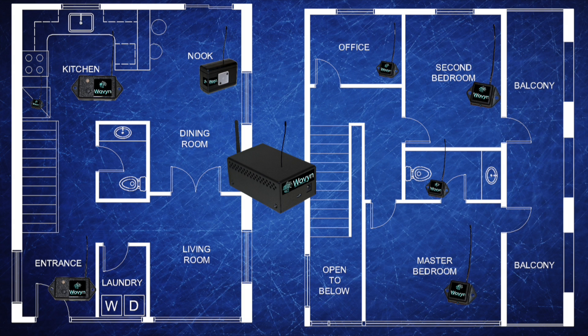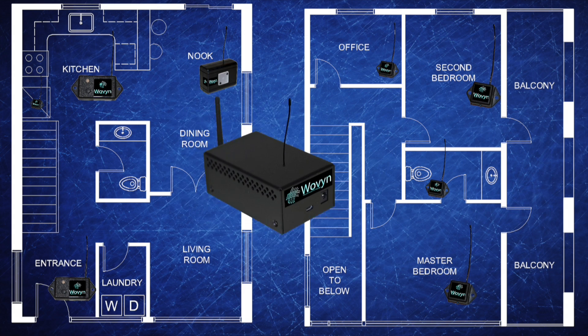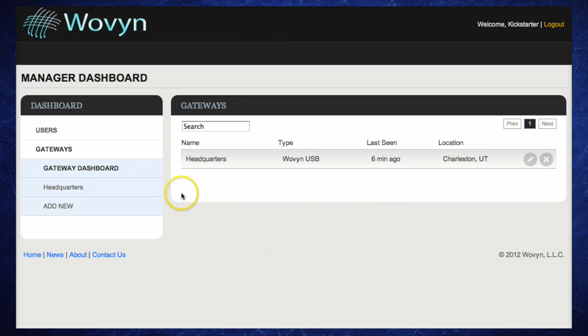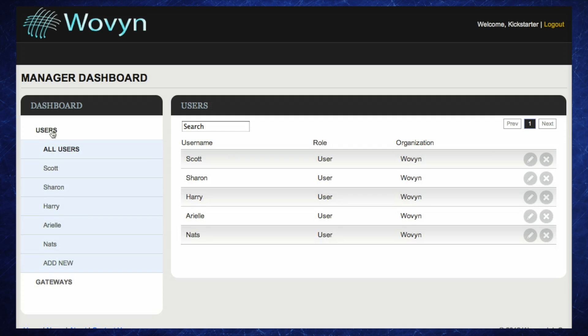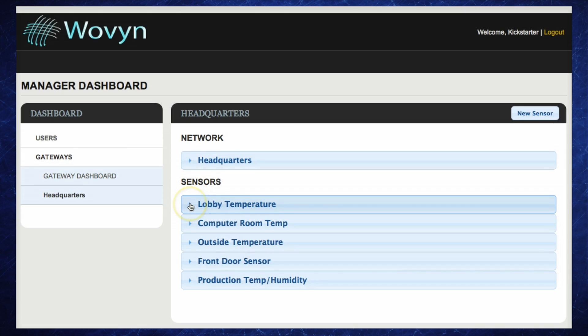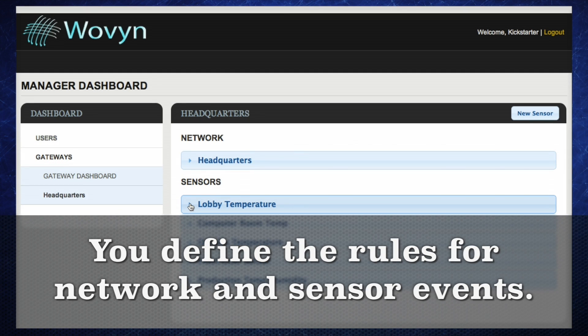All these samples are sent to the gateway, and this is where the real intelligence lies. Our gateways are all configured through our simple-to-use cloud service called Loom. With a name like Woven, I had to call it the Loom. The Loom is where you're going to define how your sensors are going to talk with the software platforms — this is where you weave your sensor network.